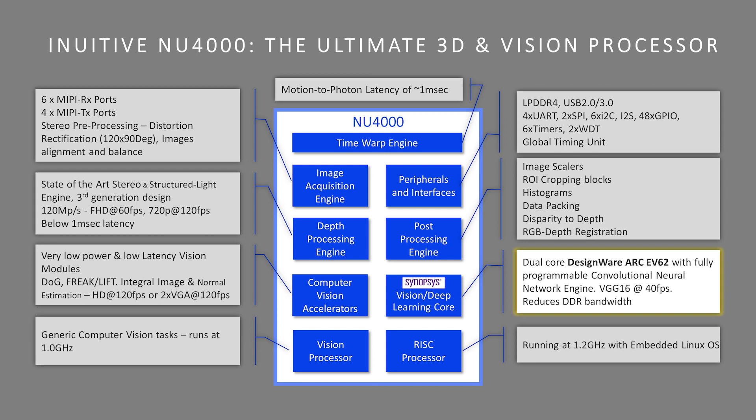As you can see in the simplified block diagram, our latest processor the NU4000 is integrated very efficiently between dedicated hardware accelerators that we developed based on proprietary imaging and vision algorithms, and more generic compute cores which we are licensing from IP partners such as Synopsys and others.